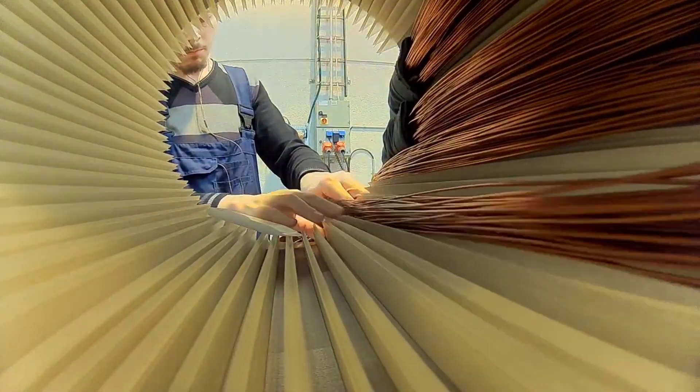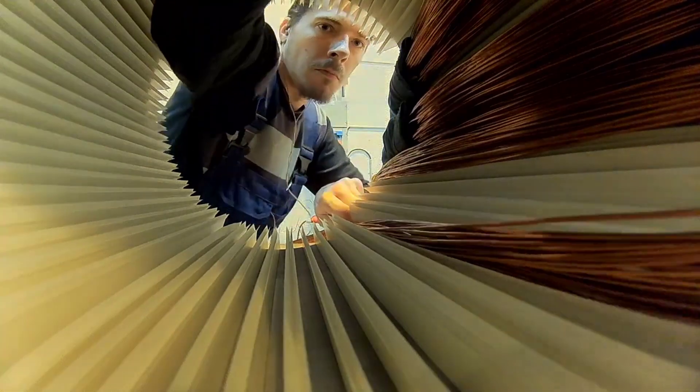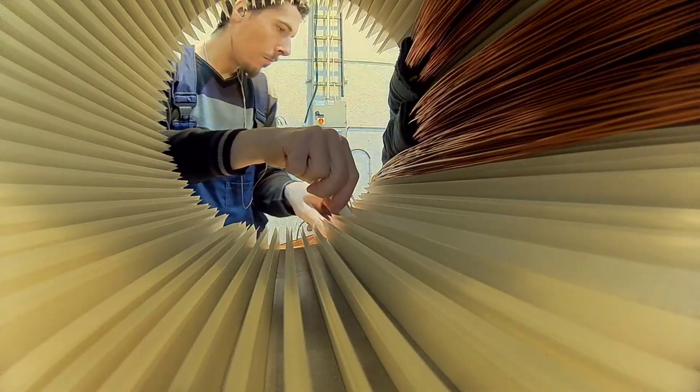The choice of core material is pivotal, with laminations aimed at minimizing eddy current losses and enhancing overall magnetic efficiency. The design and construction of the core are critical factors influencing the performance of the stator winding, necessitating careful consideration of elements such as core shape, size, and the arrangement of laminations.